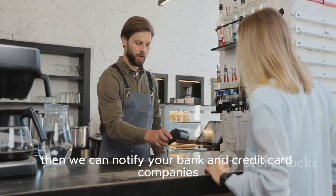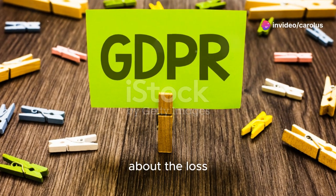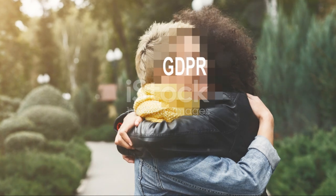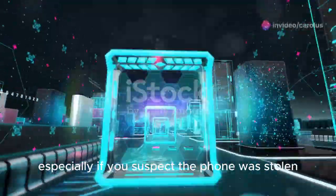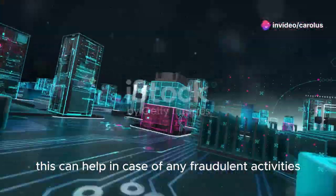You should also notify your bank and credit card companies about the loss, monitor for any suspicious activity, and possibly freeze your accounts temporarily. Lastly, file a police report, especially if you suspect the phone was stolen, as this can help in case of any fraudulent activities.